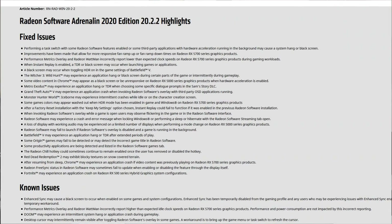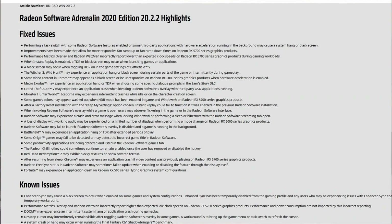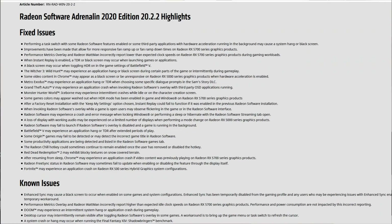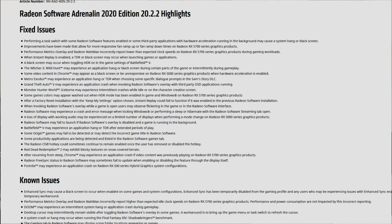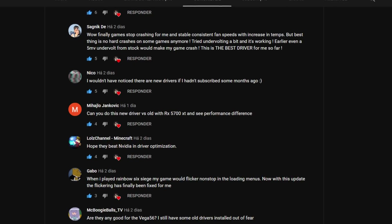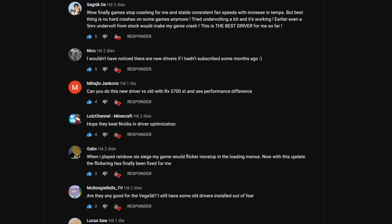As you can see in the release notes, the fixes are mostly for black screens and system hangs — when the system freezes and you have to reboot, or when you get a black screen and the computer reboots or you must reboot it. Most of my viewers can confirm that the black screens stopped once they installed the 20.02.2 drivers.